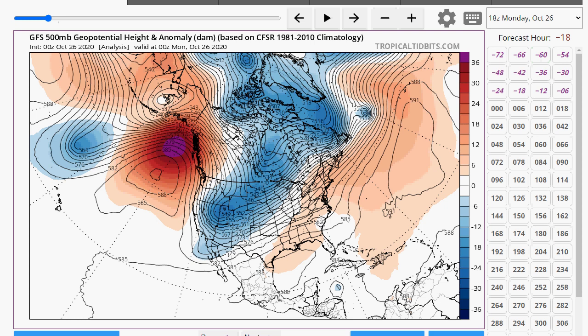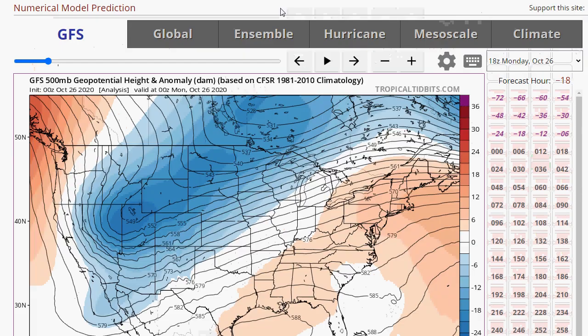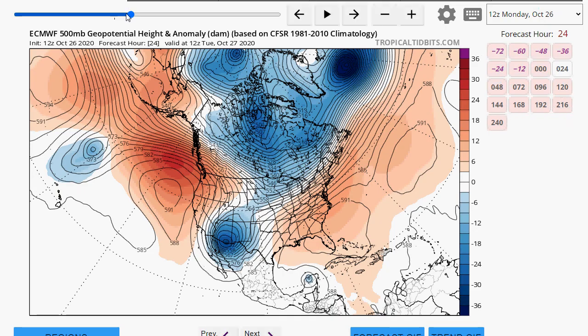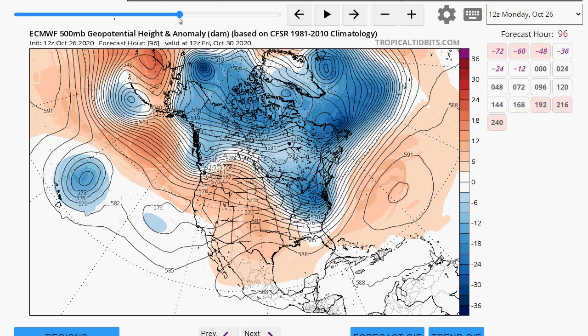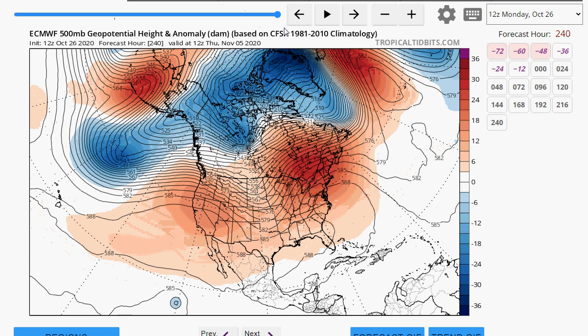Let's look at the European model. You can see there's that ridge — the European has a bit of a different look with a little more of a deeper trough, but there's a general agreement. The European, after we get done with the cold air, wants to bring more warm weather as we get into Thursday, November 5th — again with a huge ridge in the east.